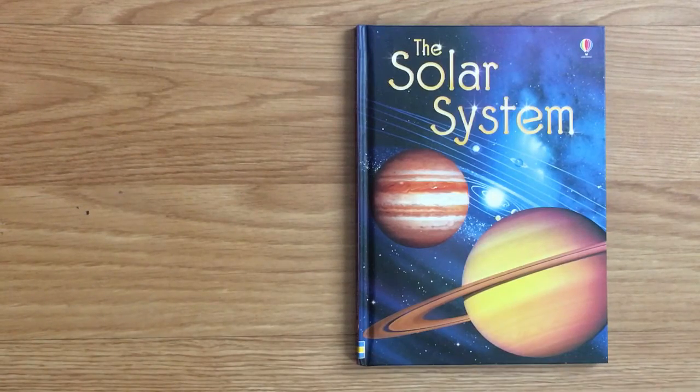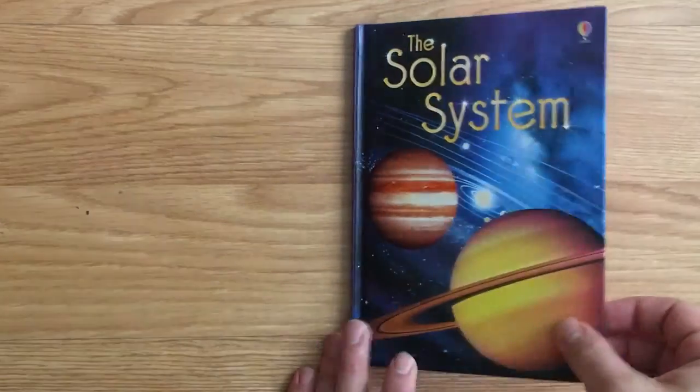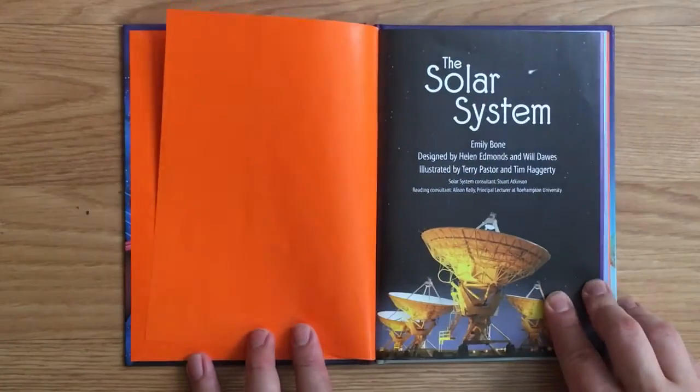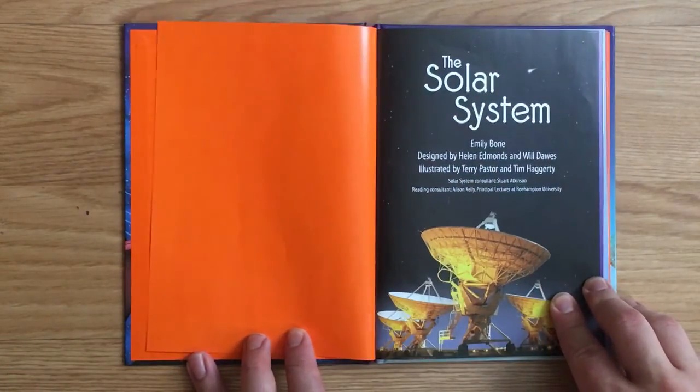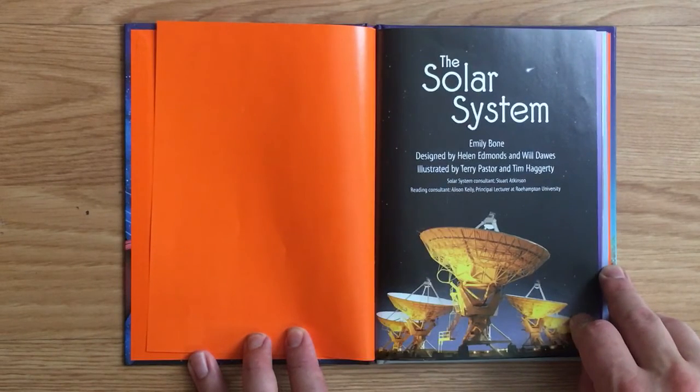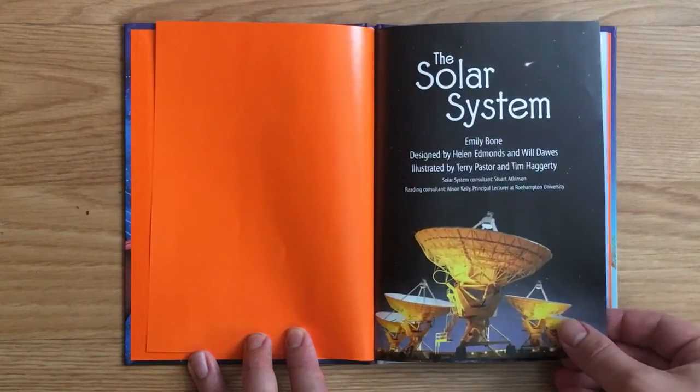The Solar System from Usborne Beginners. By Emily Bone, designed by Helen Edmonds and Will Dawes, illustrated by Terry Pastor and Tim Hagerty. Solar System Consultant, Stuart Atkinson. Reading Consultant, Allison Kelly.